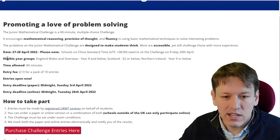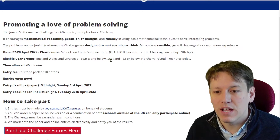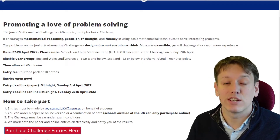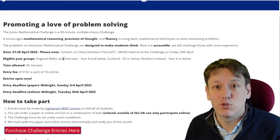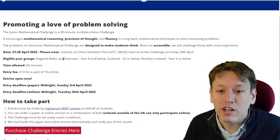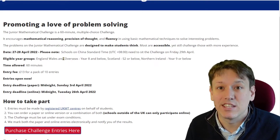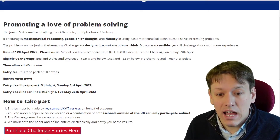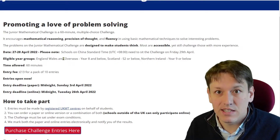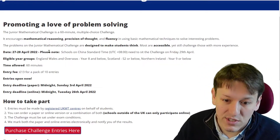Who can take the Junior Maths Challenge? In England and Wales it's year 8 and below; in Scotland that's S2 and below; and in Northern Ireland year 9 and below — but it can also be taken overseas. You have to be at a registered UKMT test centre, though many international schools take this contest as well. This is roughly for students who are 13 years or younger. Younger students are also allowed to take it. Once you reach year 9 in England and Wales, you move on to the Intermediate Maths Challenge and eventually the Senior Maths Challenge.